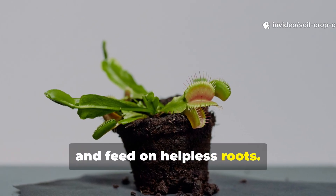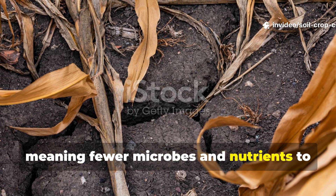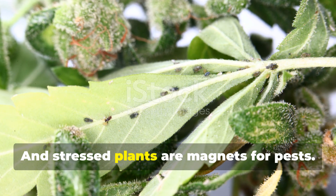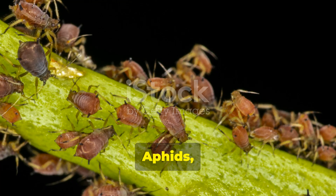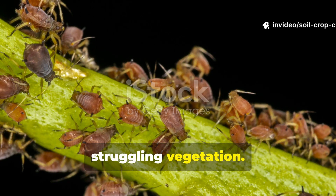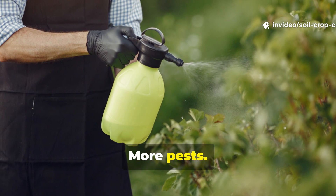The soil stays biologically poor, meaning fewer microbes and nutrients to support plant growth. The plants become stressed, and stressed plants are magnets for pests — aphids, gnats, mites all zero in on weak, struggling vegetation. So you spray and the cycle just continues. No worms, more pests — simple as that.